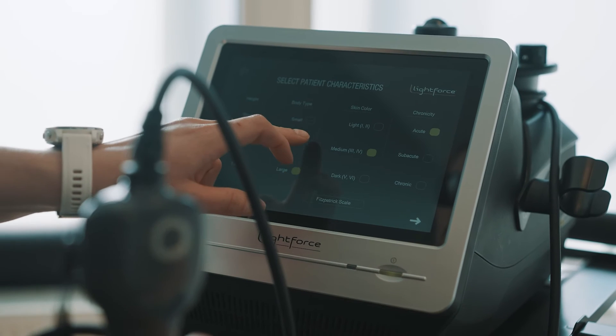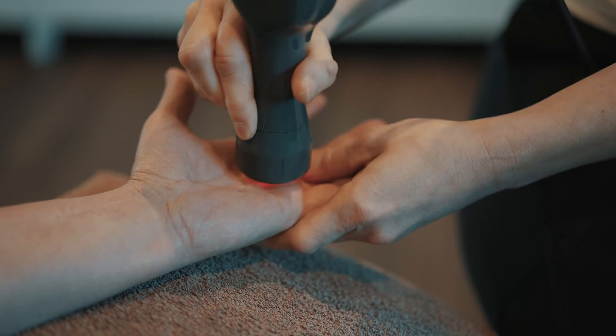In addition to outright purchase, we do accept leasing for our devices. Many clinicians choose to split the cost of the unit over one to five years. We also have a fleet of devices and can arrange a short-term trial to allow you to get an idea of how the modality may benefit your patients.